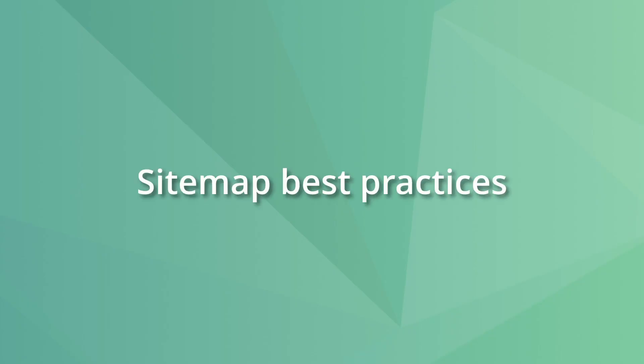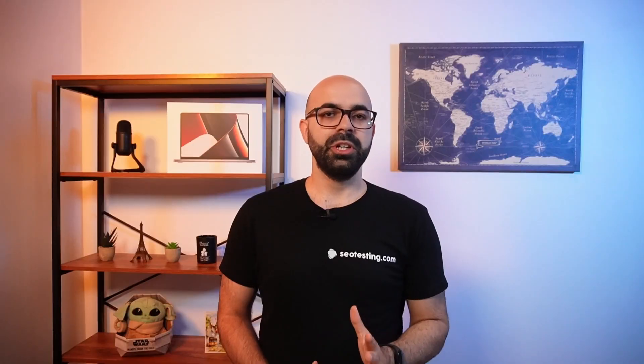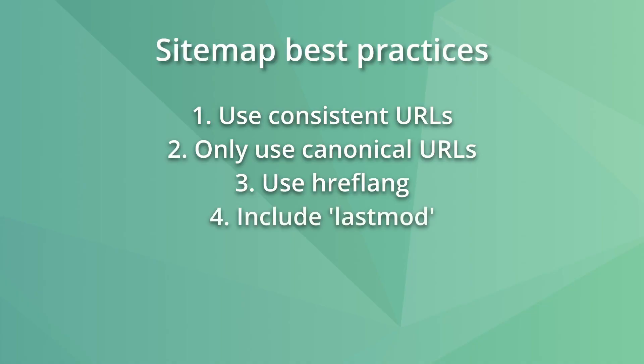When it comes to best practices for sitemaps: crawlers will use the exact URL in the sitemap, so make sure you use the same protocol and domain for each URL — for example, don't use www and non-www versions. Only use the canonical URL in the sitemap if a page has more than one version — for example, don't add URLs for product variations. Also, if your site has other language versions, you should use the hreflang attribute. We also recommend including the lastmod attribute in the sitemap.